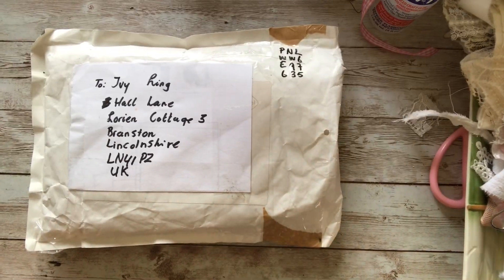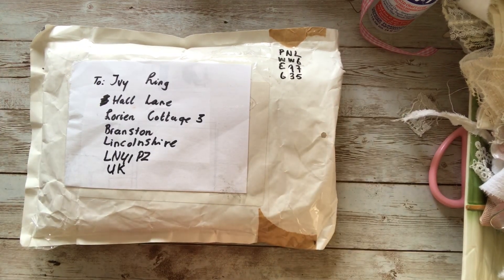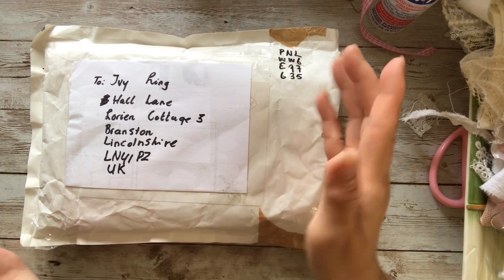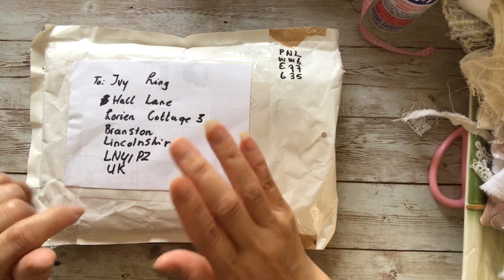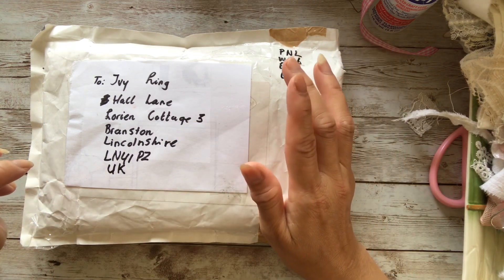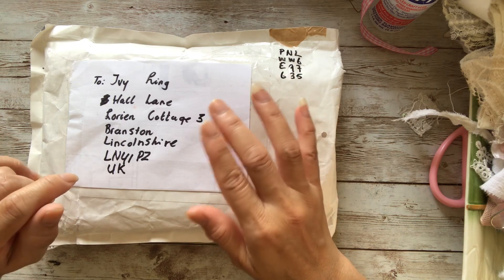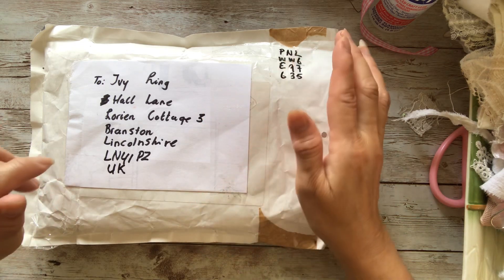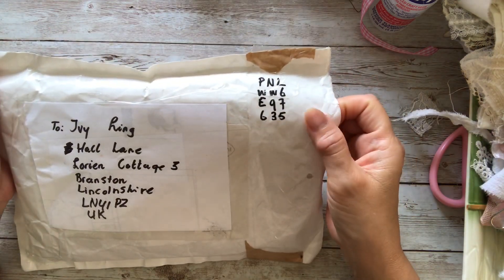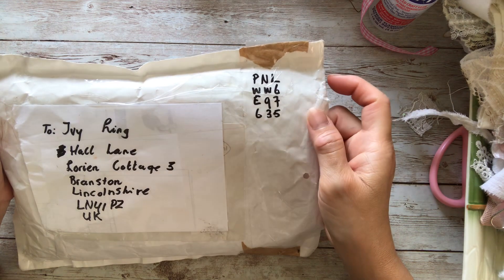Good morning, everyone. I hope you're all well. I'm back today with another entry. I know my birthday giveaway challenge is over yesterday, and I did say that I have about three or four entries that I haven't received yet, and this is one of them. This is the one that was sent by Nadesta Magena from the Netherlands.